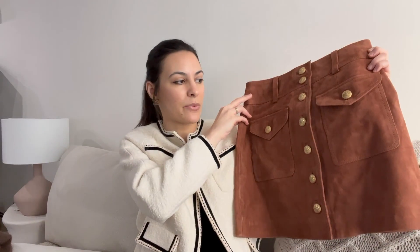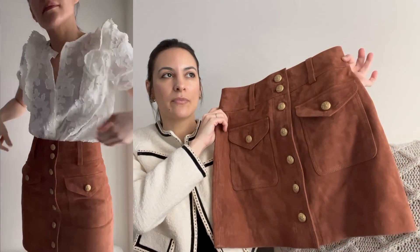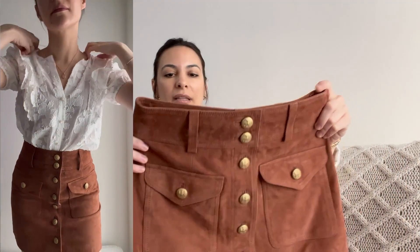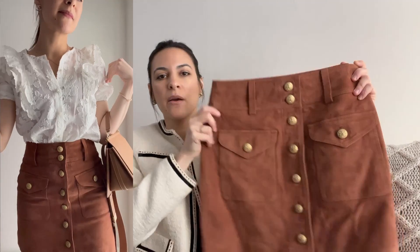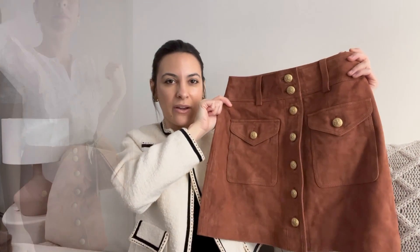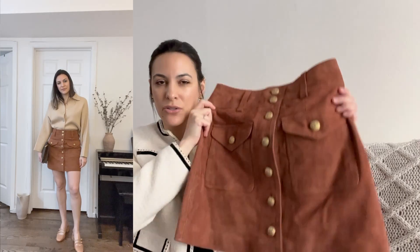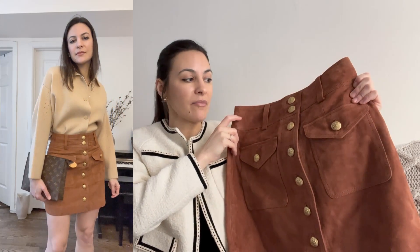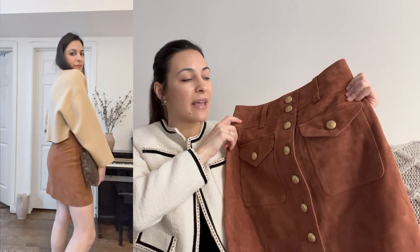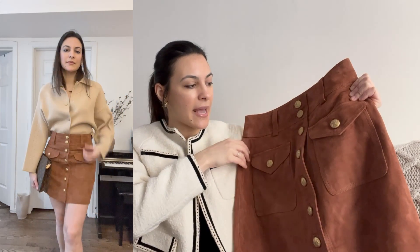The first piece I'm reviewing is this beautiful suede leather skirt. It really surprised me because I didn't think it would fit me — especially since leather is a stiff fabric and tricky for a good fit when you have a smaller waist compared to your hips. But it kind of adjusts to your body. I've tried the Betty skirt before in green, and it's a really good fit. I got my usual size 36, which is a four.